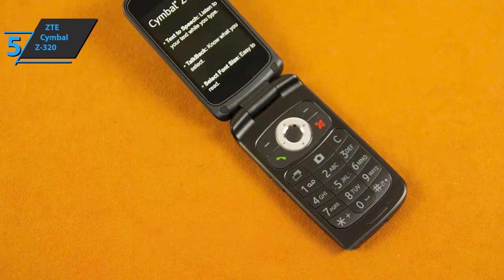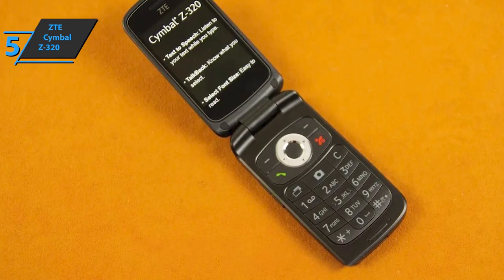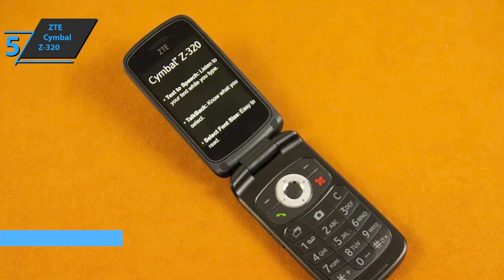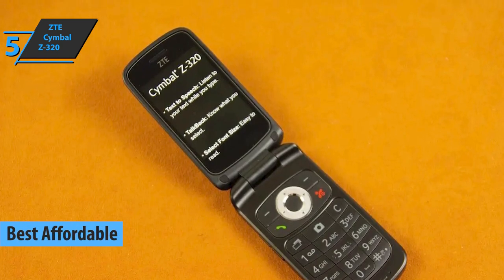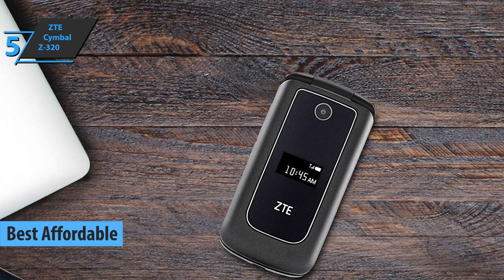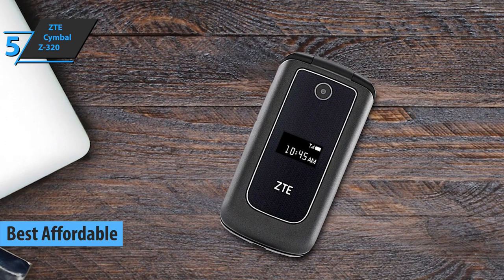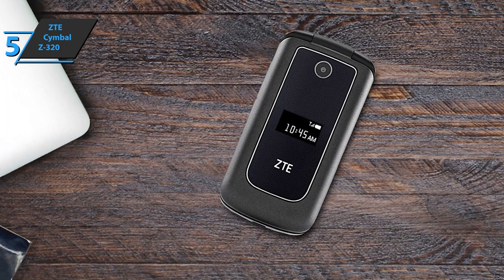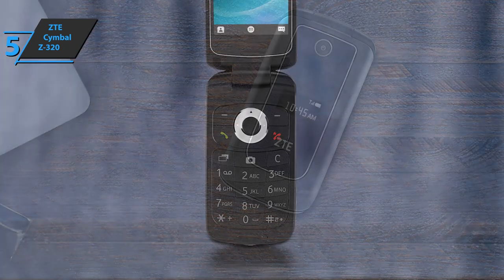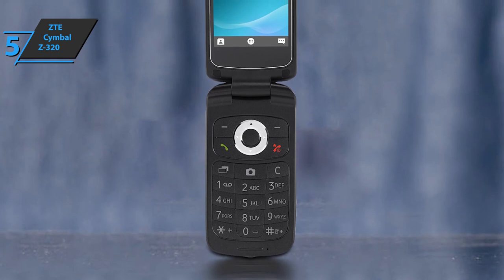If you want to save money and still get a good product, check out the ZTE Symbol Z320 — the best affordable flip phone available on the market in 2023. ZTE is a well-known brand in the world of phones, and the Z320 model is an unlocked 4G-enabled flip phone. If you're looking for a basic smartphone but don't need a lot of apps, the Symbol Z320 might be perfect for you.